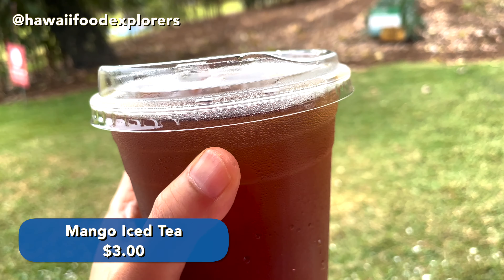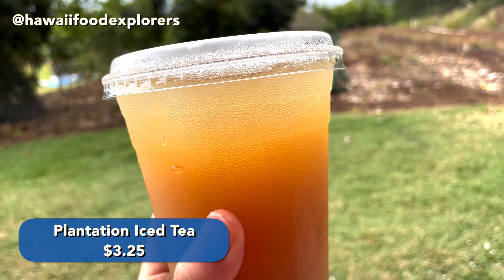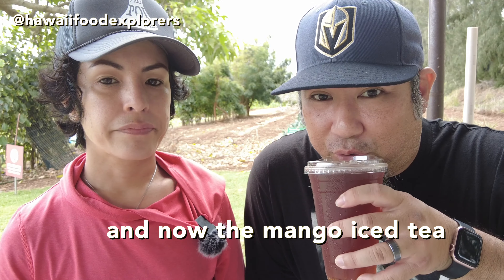Their other two drink options are a mango iced tea, unsweetened — looks like they're using a black tea — and their plantation iced tea, which is the sweetened mango iced tea and pineapple juice. This is actually very tasty. For those of you who have had plantation tea, this is very similar, even though they're using a sweetened mango iced tea. It's very light and refreshing, very lightly sweetened. It would be a very good complement to a lot of the dishes they serve here.